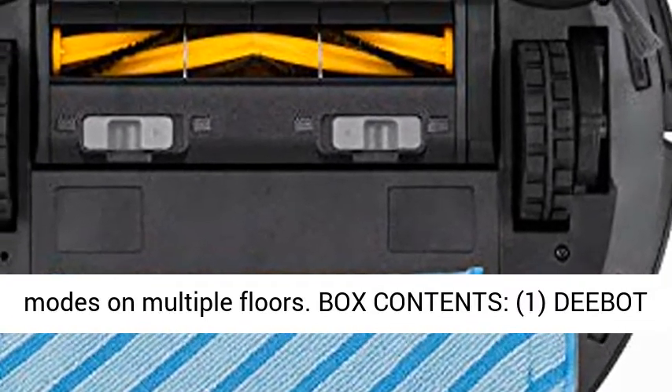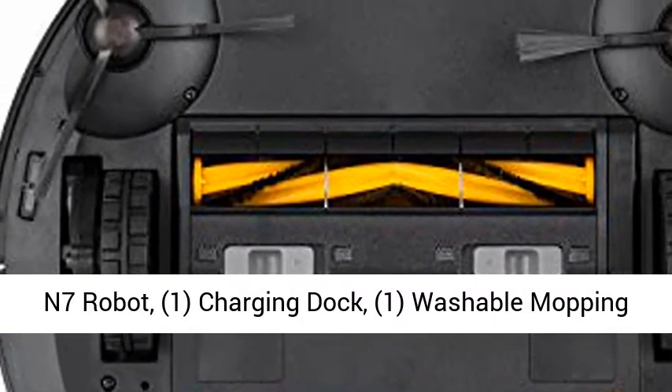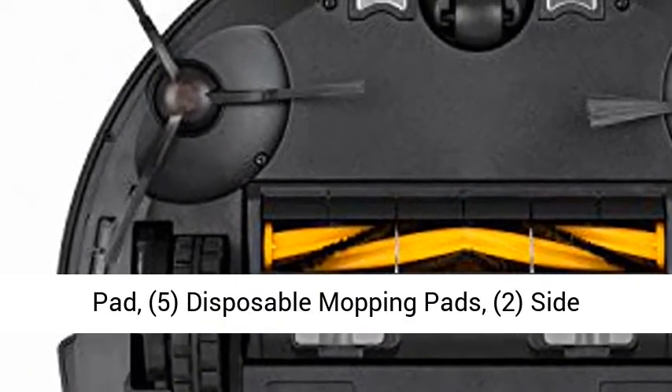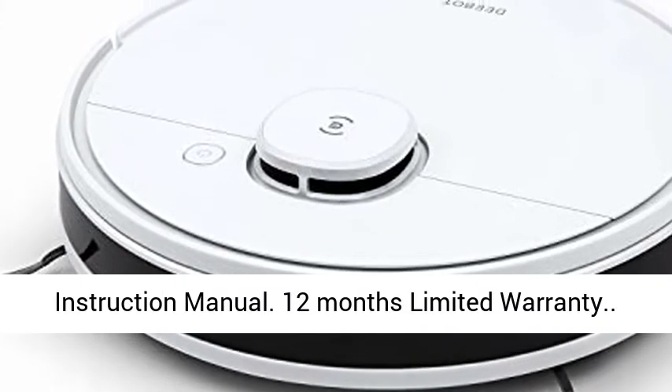Box contents: 1 Deebot N7 robot, 1 charging dock, 1 washable mopping pad, 5 disposable mopping pads, 2 side brushes, 1 high efficiency air filter, 1 instruction manual.